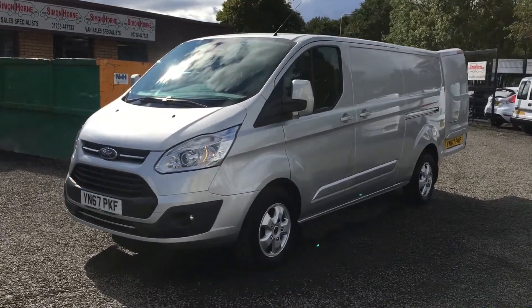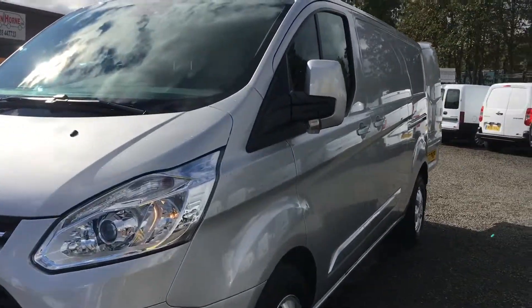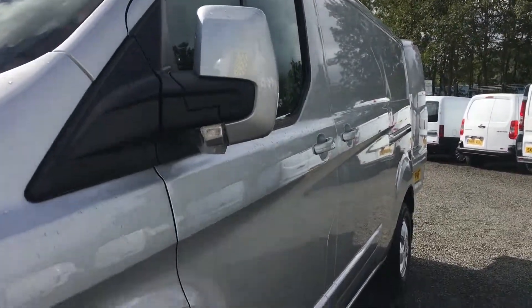Hi, I'm Jack from Simon Horne Van Sales. This is a 2017 67 plate Ford Transit Custom van that we currently have in stock.